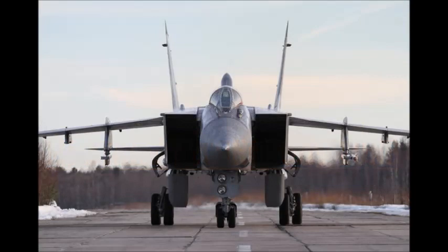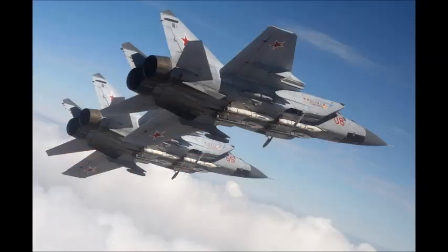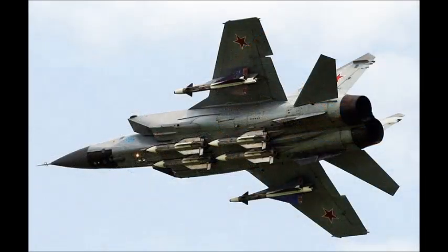A long-range supersonic interceptor aircraft, the MiG-31 Foxhound, is a two-seat aircraft developed principally for the Russian and Kazakhstan Air Forces. It was derived from the MiG-25 Foxbat. The maiden flight of the MiG-31 took place in September 1975.